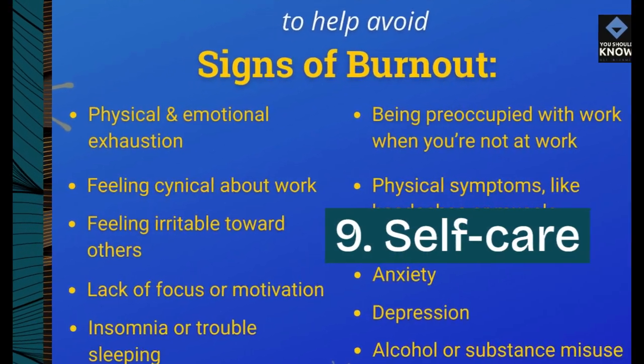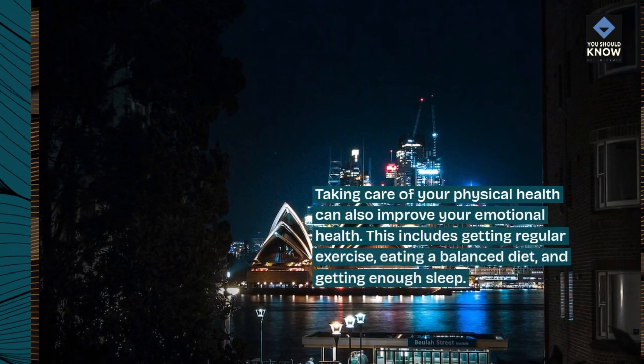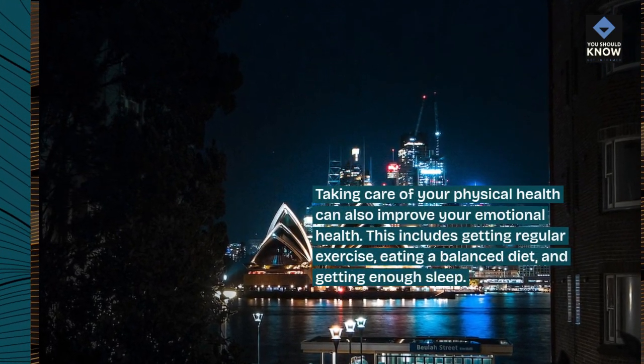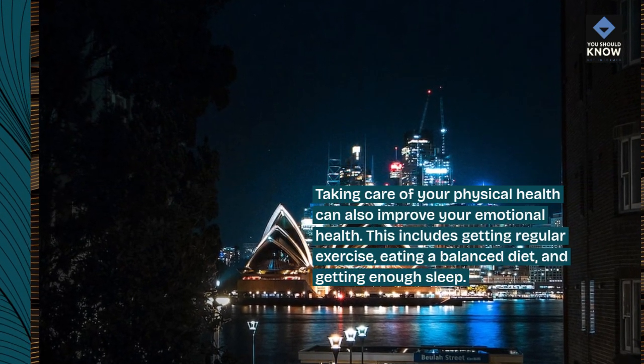9. Self-care. Taking care of your physical health can also improve your emotional health. This includes getting regular exercise, eating a balanced diet, and getting enough sleep.